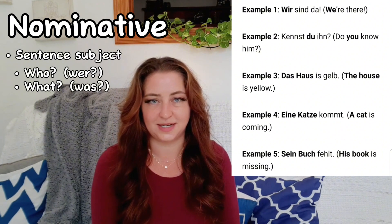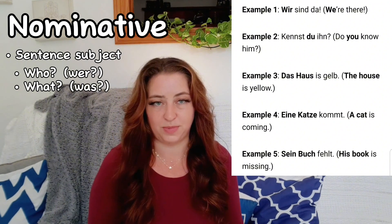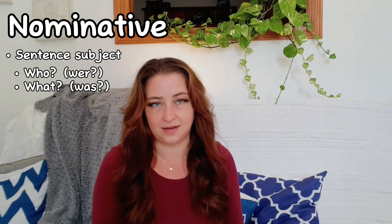Usually, sentence subjects come at the beginning in English or after helping words like a, the, his, her, do, or other similar words. And in German, these helping words and sometimes the nouns have different forms depending on the case.